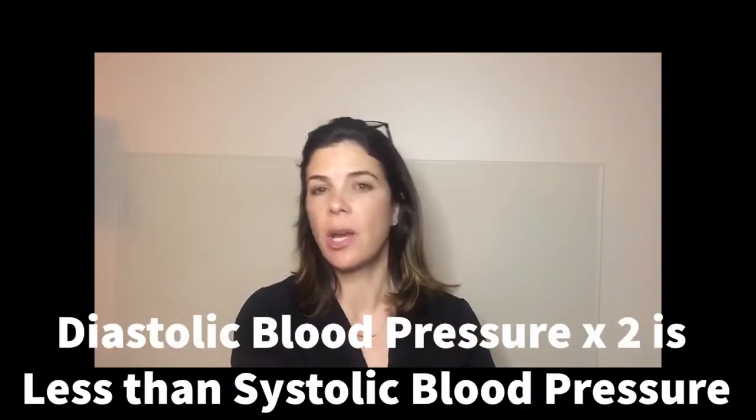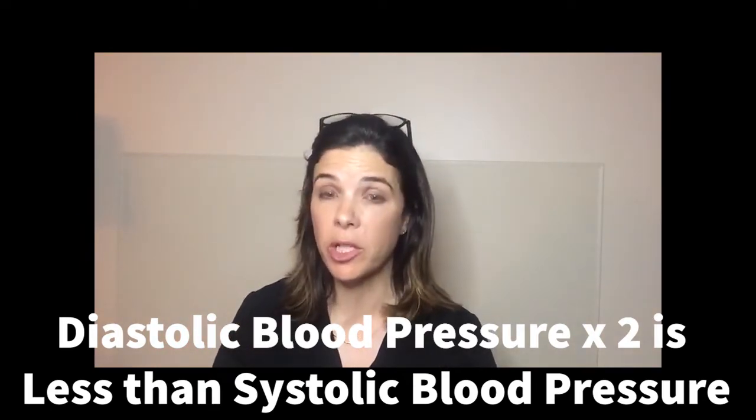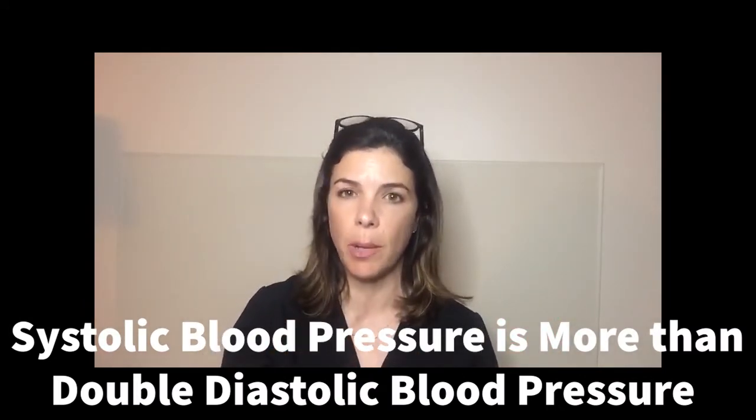Hello, today's NICU Nugget is about widened pulse pressures. So what is a widened pulse pressure? If you take the diastolic blood pressure and double it and it's still less than the systolic blood pressure, then that's a widened pulse pressure. Another way of saying that is that the systolic blood pressure is more than double the diastolic blood pressure.